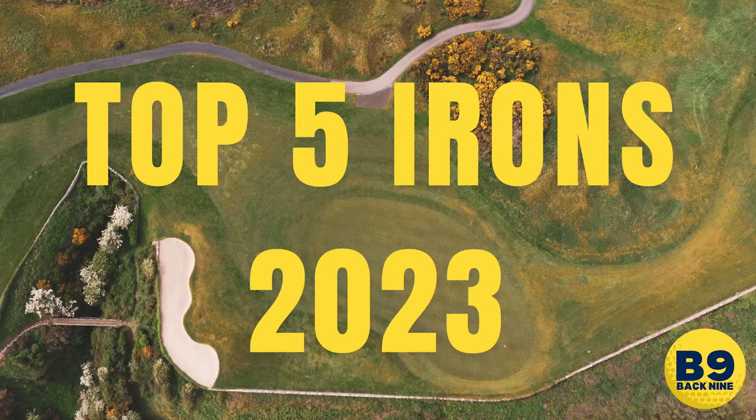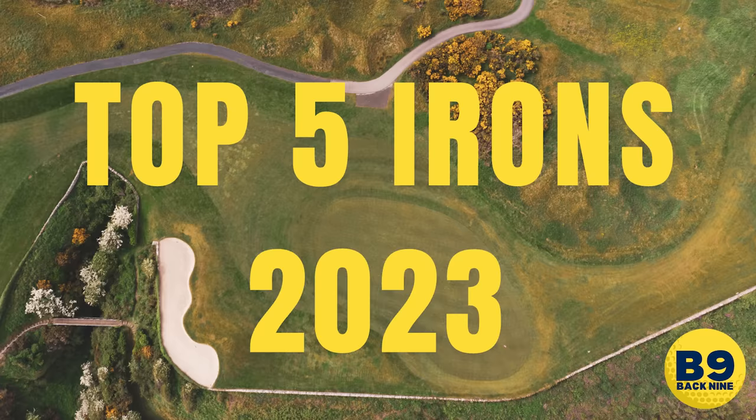These are the top five irons as voted for by golfers of 2023. There are some big, big names that aren't included — I've seen this list and you are going to be massively shocked about who isn't in it, more so than who is. Because, like I said, some big companies are missing out. Let us know in the comments what you would classify as your top five irons of 2023.